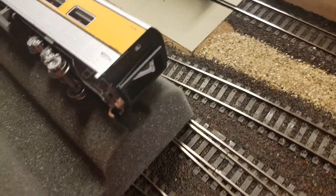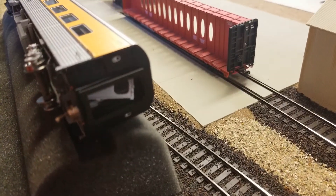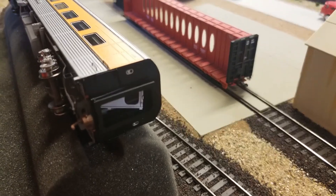Little sprung diaphragms on the end. It's interesting — the door seems to have fallen off this one, so we'll have to fix that.